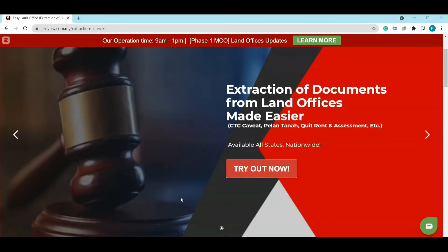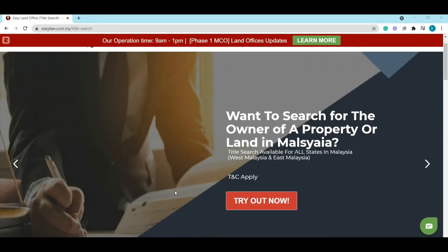For now, EasyLaw is only specified in conducting land search and extraction service. We do not take any cases for representation, because there are too many uncertainties from the land office.